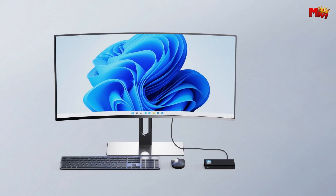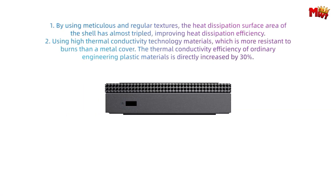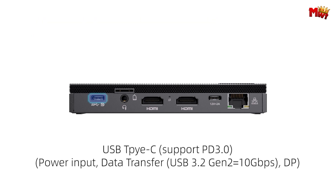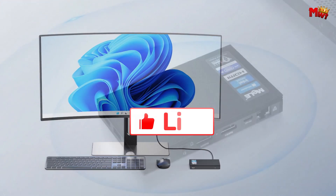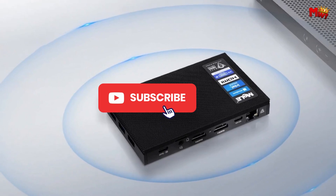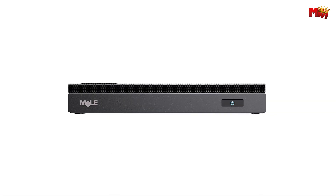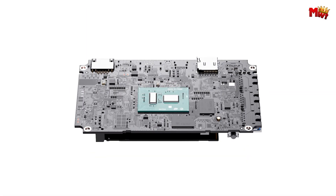Pros: silent operation, compact and portable, 4K triple display. Cons: lower storage capacity, limited expandable storage, older Wi-Fi standard. Don't forget to like, subscribe, and hit that notification bell for more tech reviews and updates. Thanks for watching, and we'll see you in the next video.